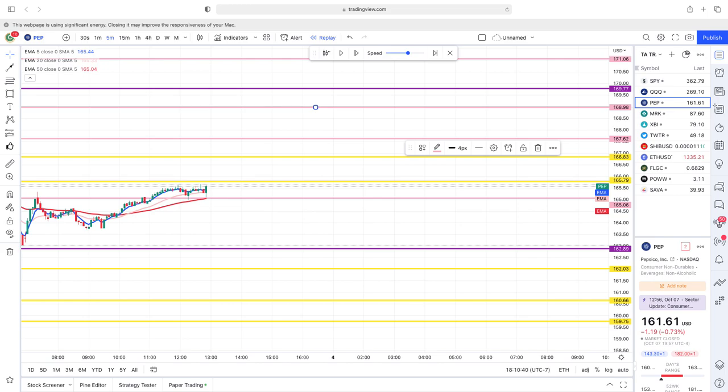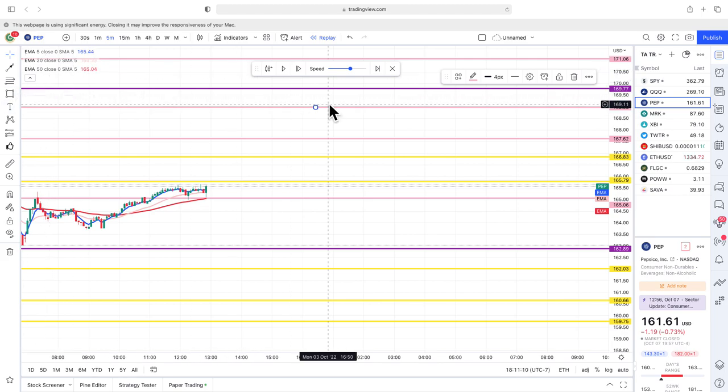I went and looked and I believe I found one I can show you how this works. This is PepsiCo — ticker PEP — and I scrolled back a couple days. I'm going to show you exactly how I map out buy and sell pressure as the day goes on.